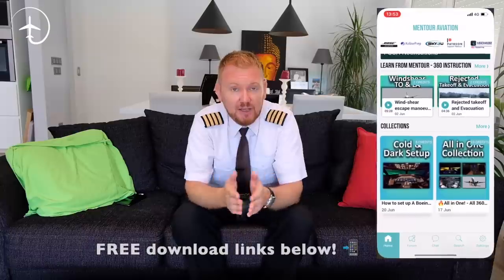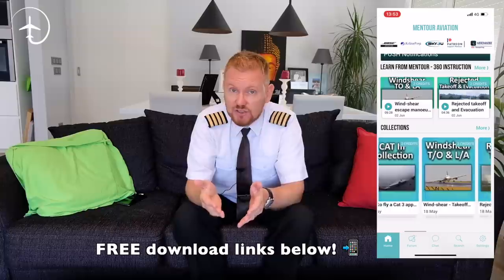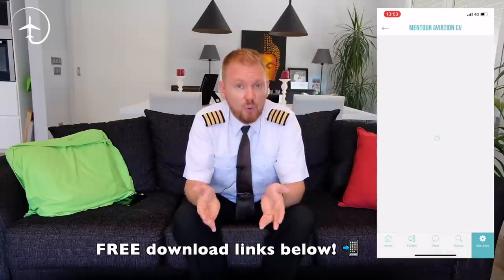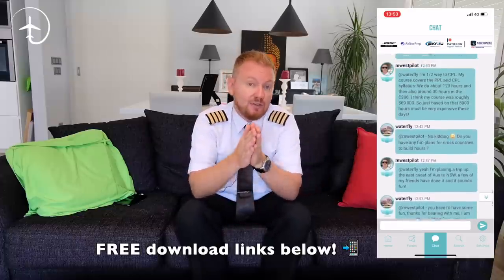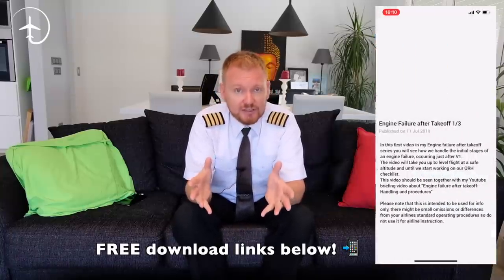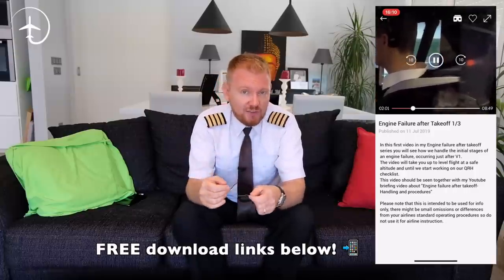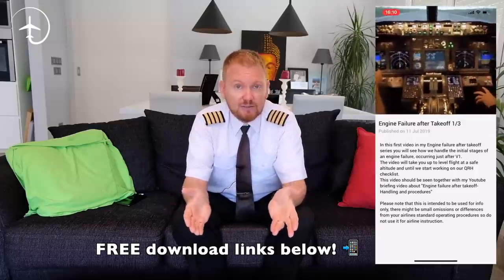Have an absolutely fantastic day wherever you are. After this video, make sure you come and visit me in the Mentor Aviation app. If you are a nervous flyer and you want to talk to real experts, psychologists, or other nervous flyers, there's a forum for that. Or if you want to talk about flight training, or why the aircraft sounds like that, or whatever it might be — there's either a forum or an active chat available. I also have some really good 360 collections where you can look around while I do things like engine failures, rejected takeoffs, emergency evacuations, and how to set up a 737. Get the app completely for free to download and consider becoming a premium member if you want to support it. Have a fantastic day and I'll see you next time. Bye-bye.